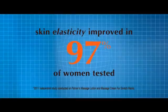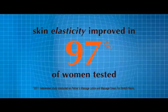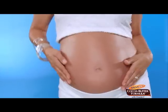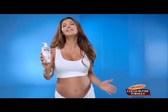In a recent independent study, skin elasticity improved in 97% of women tested. I use Palmer's massage lotion during the day and tummy butter before bed, and I love the results.